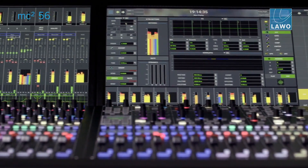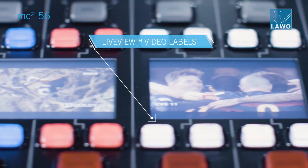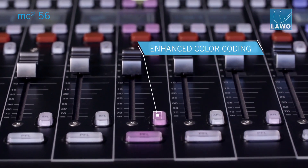One of the most obvious features in the 56 Mark 3 is the incorporation of Live View as a new technology — a new way of identifying and marking channels by using thumbnails, thumbnail streams, and image stills, to give a much more intuitive way of identifying channels.